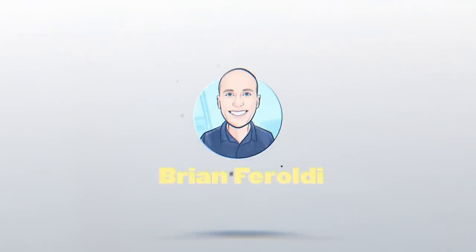My name is Brian Feraldi. This video is sponsored by Corder.